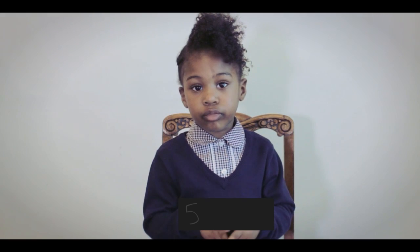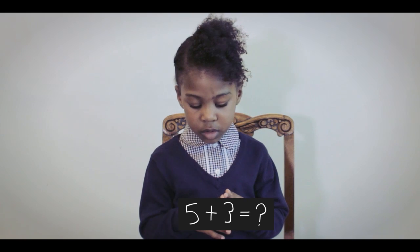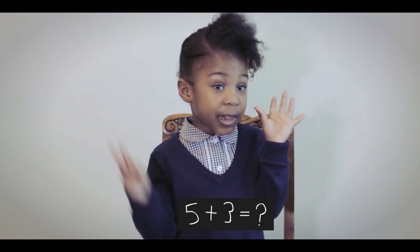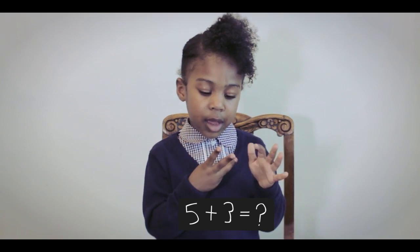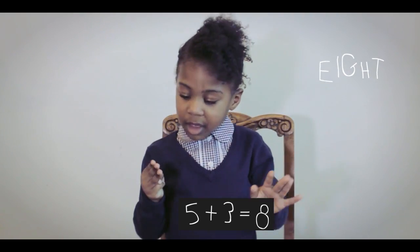What is 5 plus 3? 5 plus 3 equals... 1, 2, 3, 4, 5, 6, 7, 8. So the answer is 8.